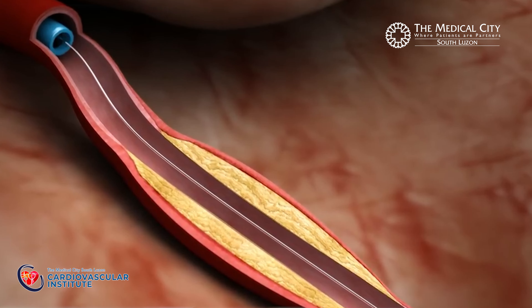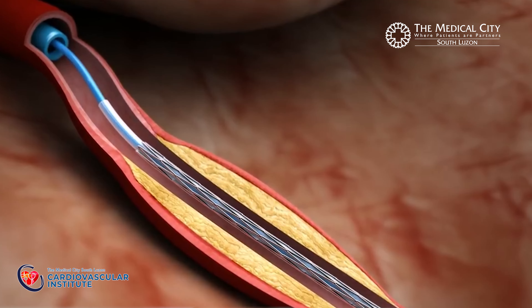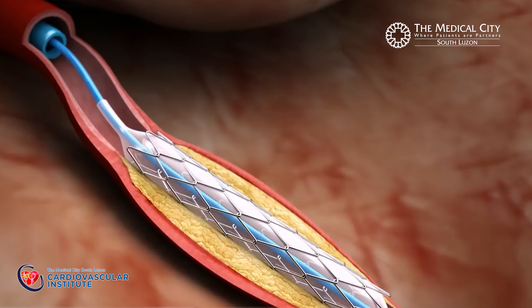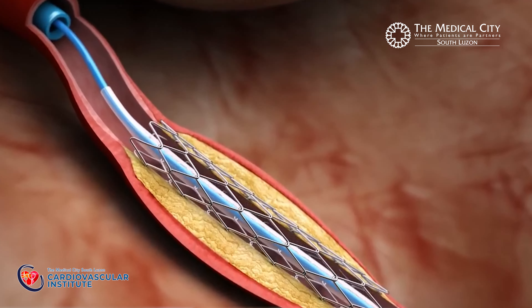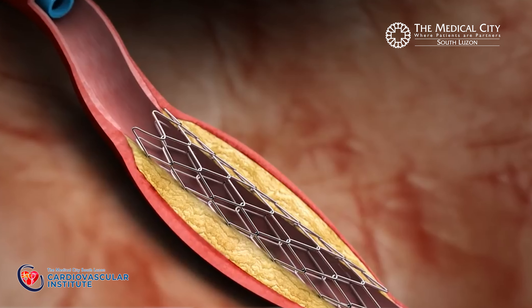To keep the artery open, stent angioplasty is then performed. In this procedure, a stent over the balloon is directed or guided into the artery and through the blockage. On inflation of the balloon, the stent is opened and this stent is left in place to keep the artery open.